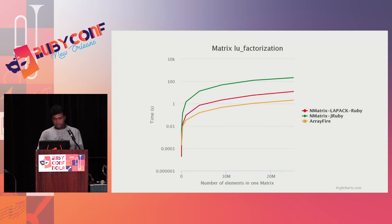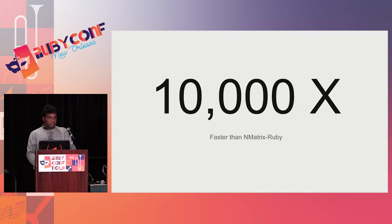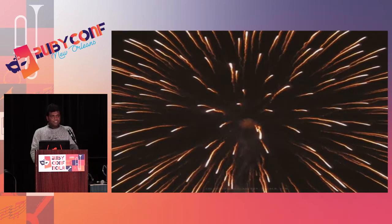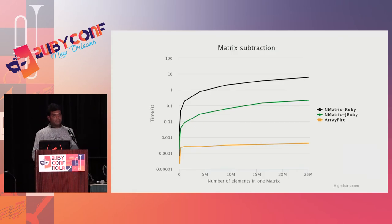Similar results appear for matrix LU factorization. When you do an LU factorization, the next step is that you can calculate the determinant from the diagonal elements, so this benchmark is exactly the same as matrix determinant calculation. For matrix addition, NMatrix Ruby takes around six seconds, whereas ArrayFire takes around 0.0004 seconds — that's 400 microseconds. The performance improvement is 10,000x. Matrix subtraction is similar to matrix addition since both are element-wise operations, so the figures are exactly the same.